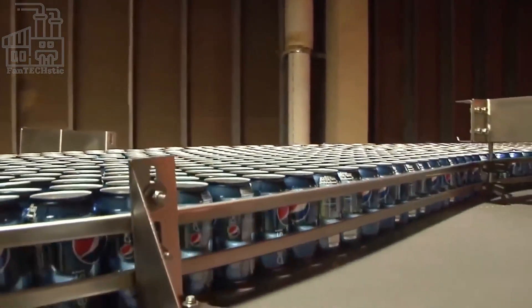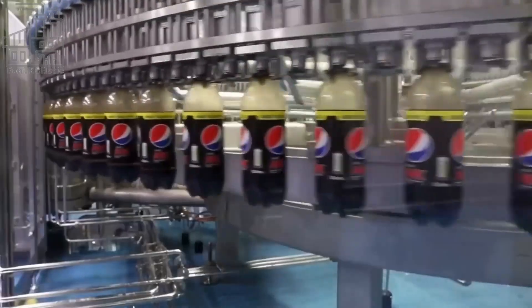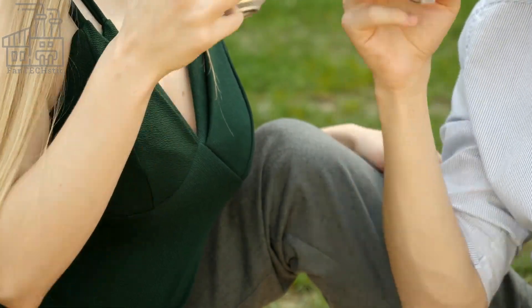The process of making Pepsi-Cola is complex and involves many different steps and activities, but it is designed to efficiently produce a high-quality product that is enjoyed by consumers around the world.